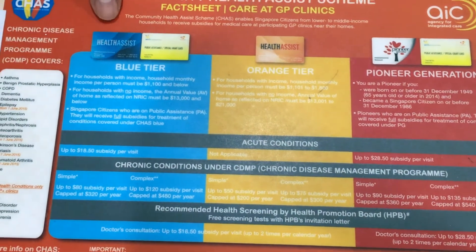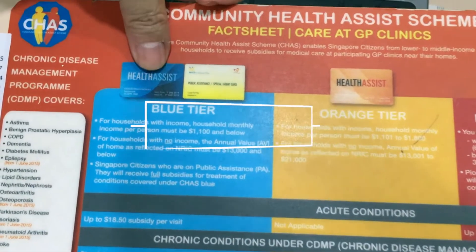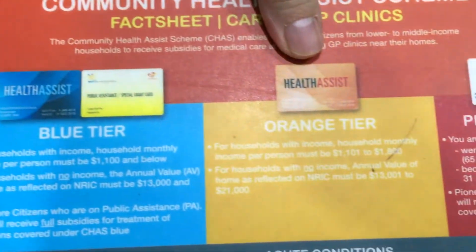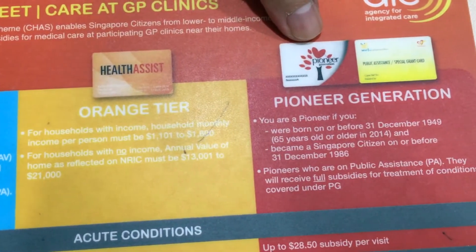When the patient comes here, we can actually check with them if they have the Charles card. We have the blue one, the orange, or those that are very senior. You can actually check if they have the Pioneer card.